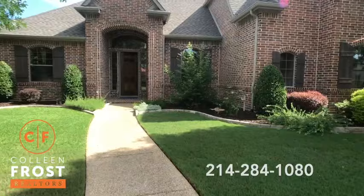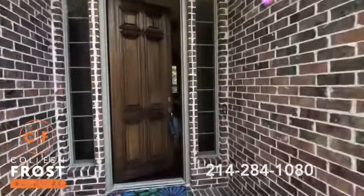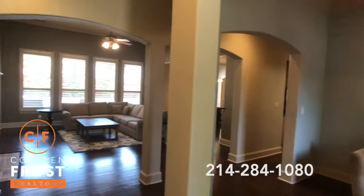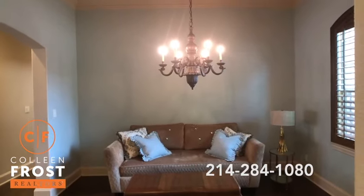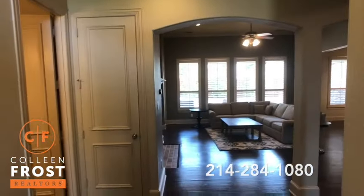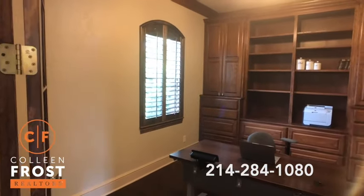There are so many great features of this home including three bedrooms and a study downstairs. It's a very rare opportunity to find a home that is this turnkey, this move-in ready, super fabulous. When we step inside, here to the right we have the formal living room and dining room area. Beautiful crown molding, plantation shutters throughout the property, stunning hardwood floors. Here to the left we have the home office with French doors and custom built-in cabinetry.